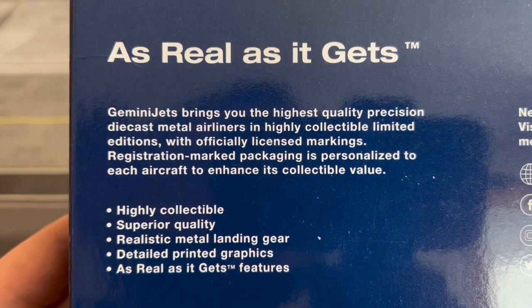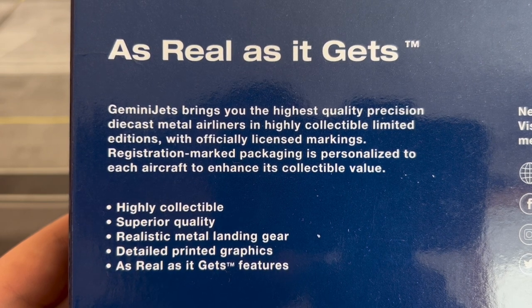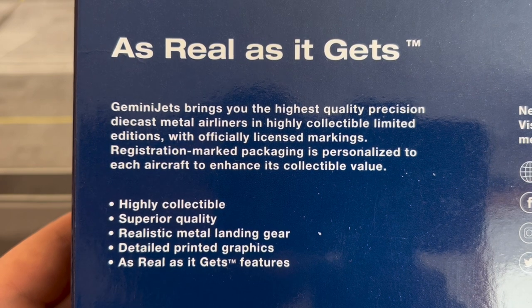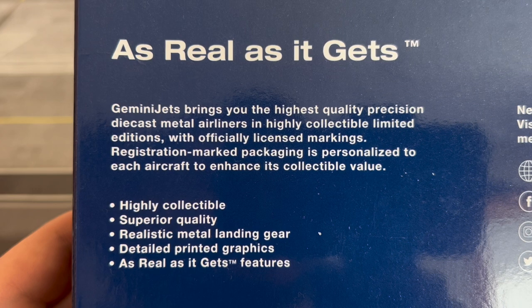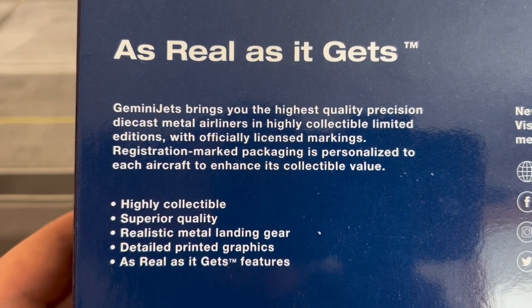I remember doing the model review of the National Airlines Boeing 747-400 Freighter by Gemini Jets — that one is also in the JC Wings mold. If you want to go ahead and check that model review out, the card in the top right corner will lead you to that video.